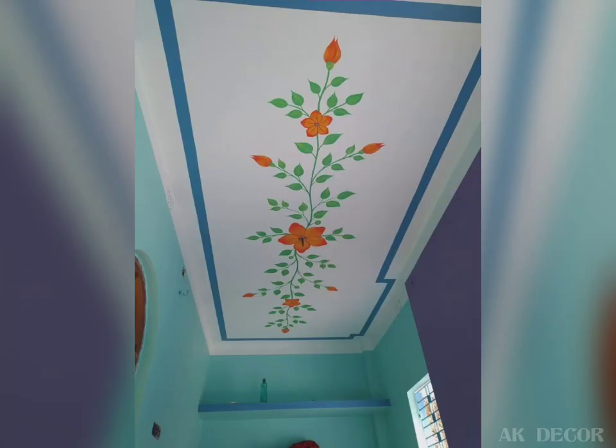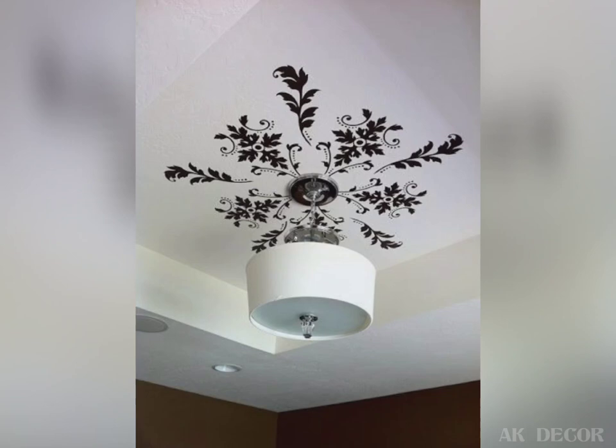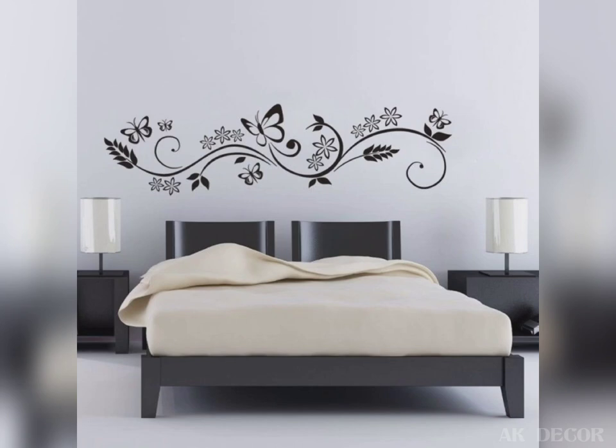Imagine you just recently got your home repainted but a child scraped some off. My idea is to repaint the area with flower designs. It is both convenient and stylish.